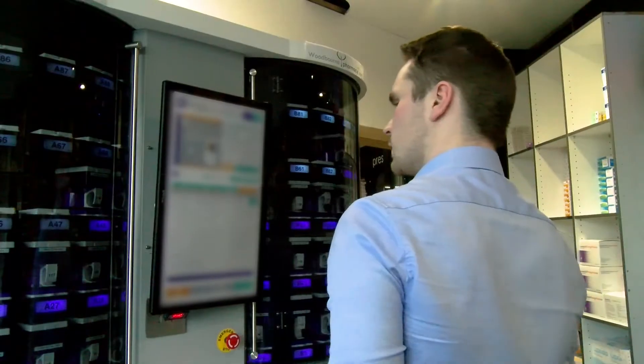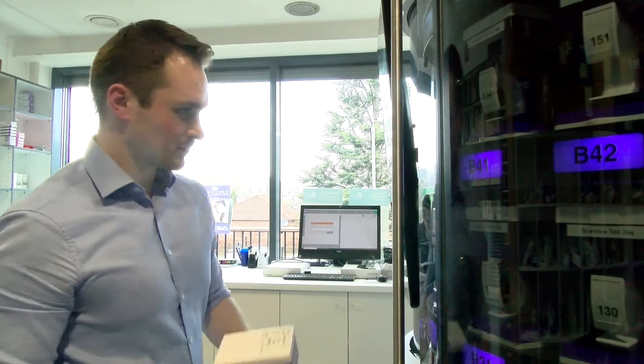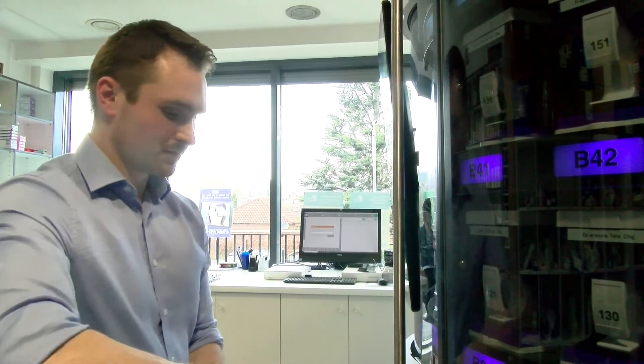There are several negative aspects to manual MDS trays. Tablets are touched before being put into the tray, it's prone to human error, sometimes it can be hard to identify a tablet or capsule, and there's limited information made available to the patient.